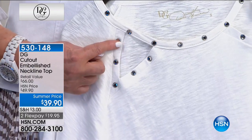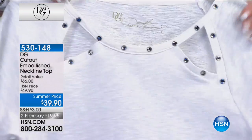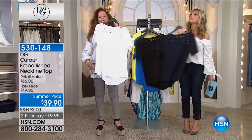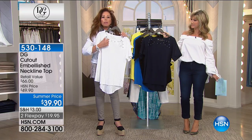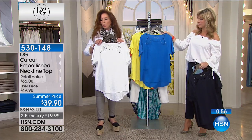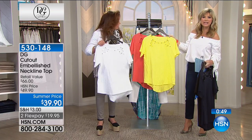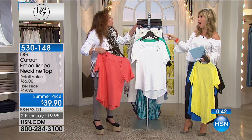Those are all metallic grommet jewels with a black mirror behind them — sparkly but subtle, done in a pyramid shape. You get a high-low effect on them too. Interest in the neckline, interest in the jeweling, interest in the fabric with high-low slub, and interest in the hemline. For $39 that's a lot to put into a t-shirt — it's a dressier type of shirt. You don't have to worry about wearing jewelry, and look at how pretty that is.